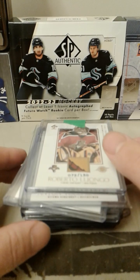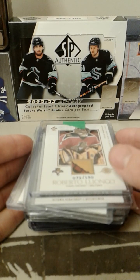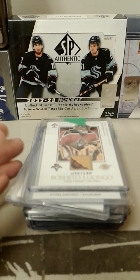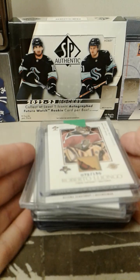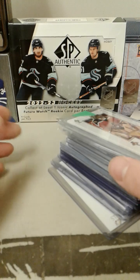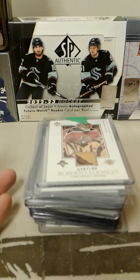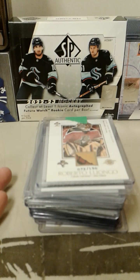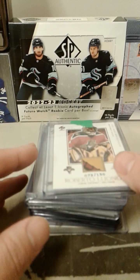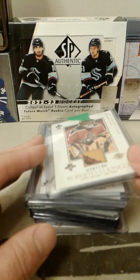Well hello everyone and welcome back. Today I'm doing an update on my 2002-2003 quest for a master set of Pacific Private Stock Reserve. I've made a few acquisitions since my last update. Things are getting a little harder to find, as I'm also trying to find unique patches and two-color jersey cards. I've got all the blue rookies now, so I'll try to finish out the base set with the blue parallels.